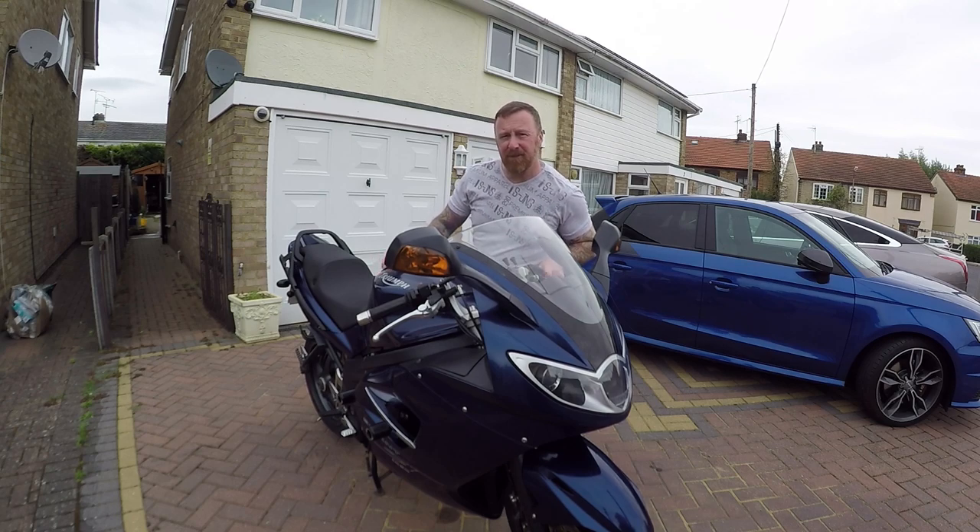I've had a few Triumphs, but this is a Sprint ST. I've had the GT videos on my channel. I've had a few Tigers, again videos on my channel.